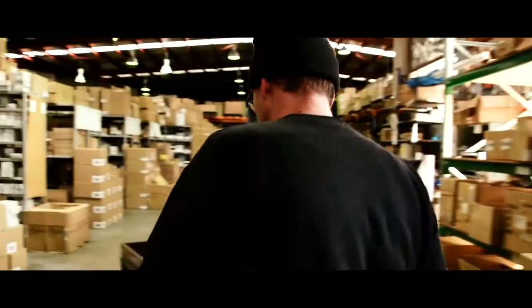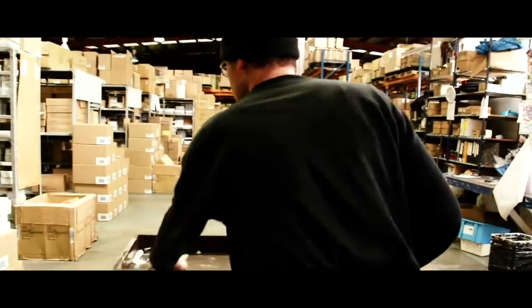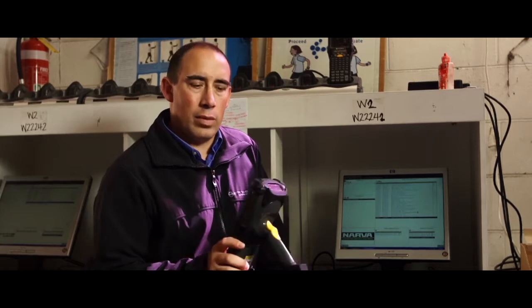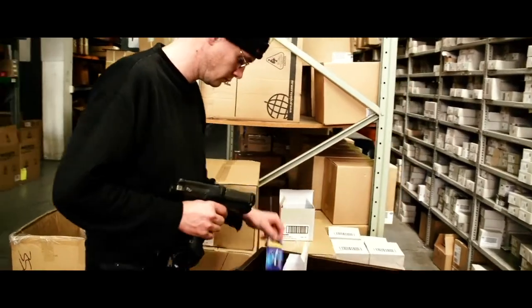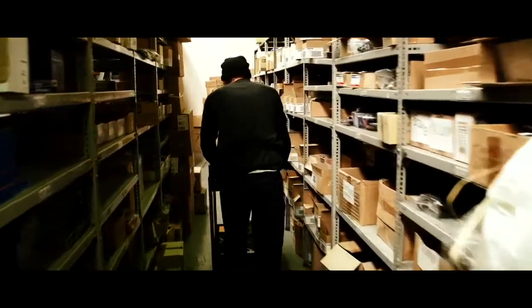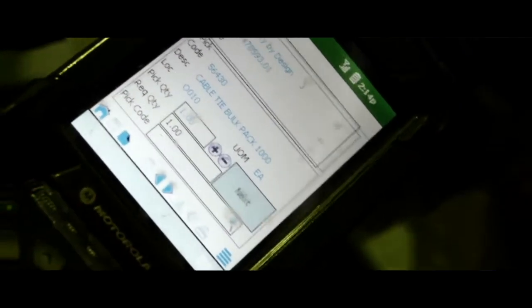The boys then select the order they want to pick — the device will tell them where to go in the warehouse, and it's all in location order, so the very first line will be the closest location to them. They'll then go and pick that line, and the device will tell them to go to the next location where they will continue picking until the order is complete.